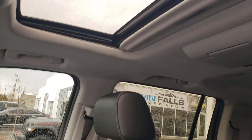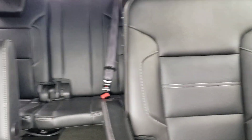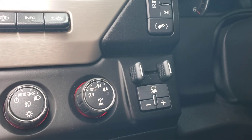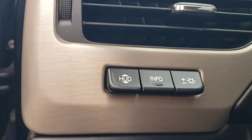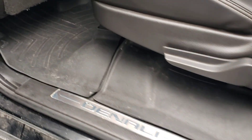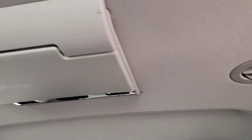It does have the sunroof, two Blu-rays, bucket seats in the back, heated and cooled seats, heated steering wheel, integrated trailer brake, and heads-up display — which means the speed and everything shows up in the windshield. It has memory seats. It does have WeatherTech throughout the whole vehicle, which will protect the carpet from spills. And the extra Blu-ray system.